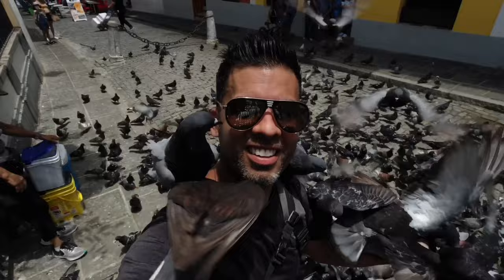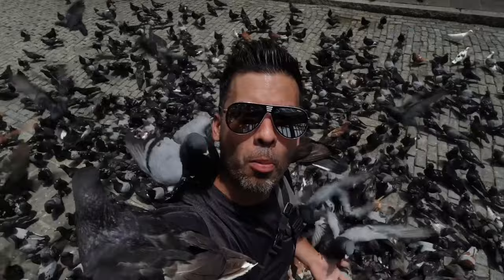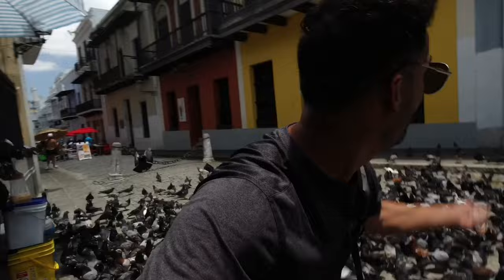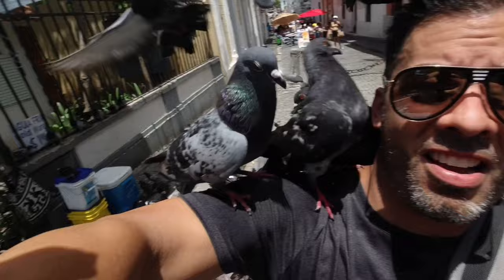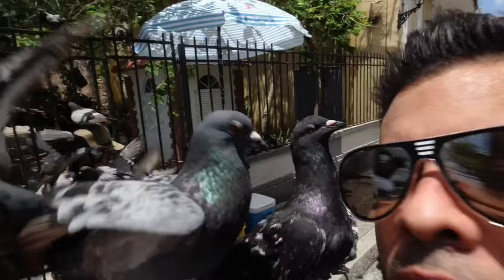Walking through San Juan I just saw this beautiful place called El Parque de las Palomas. You see them — they're all over me! Oh my god, there's a whole bunch of them, hundreds and hundreds of them. I just hope they don't poop on me. There's a lot of them — say hi! You cannot miss this place, it's beautiful. And they're friendly too, very friendly.